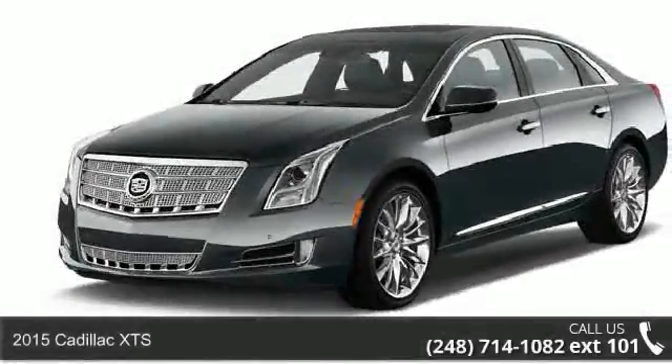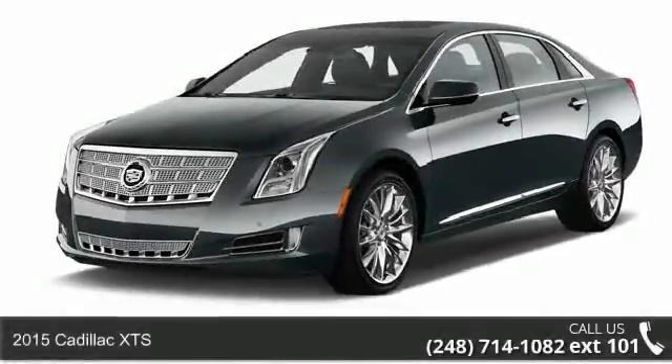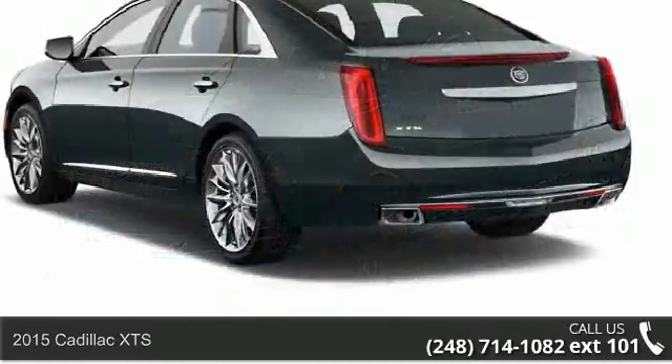Imagine yourself in this 2015 Cadillac XTS. Don't miss this great deal on a luxury vehicle.